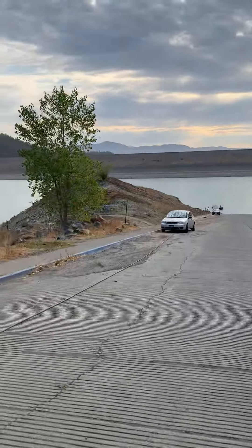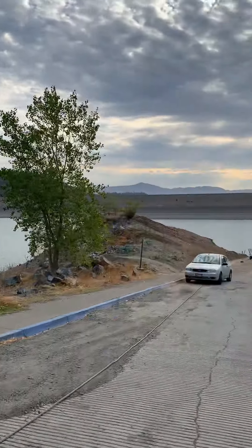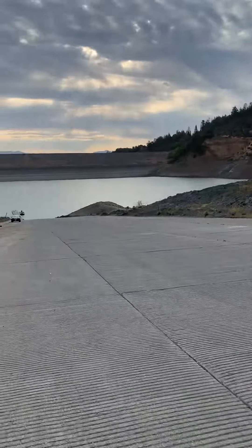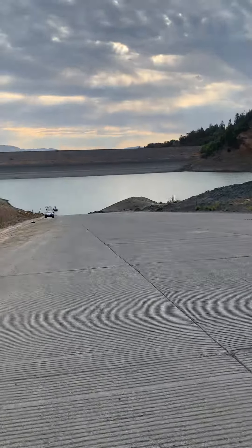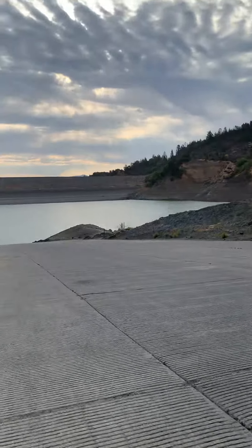Keep trekking on down the lake. You can see the level — this is the lowest it's been since the lake was constructed in the early 1980s, like '83 or '84 when it was built. This is the lowest it's ever been since then.